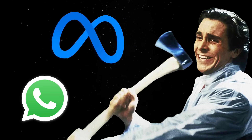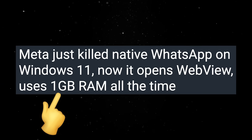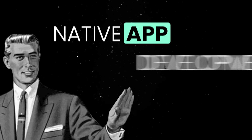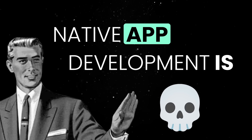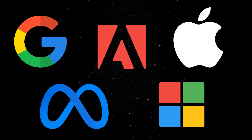Meta just killed native WhatsApp on Windows 11. It now relies on a web view, which uses one gigabyte of RAM all the time. This title alone should make you stop and think for a moment, because it signals a major shift not only in native app development, but in how software companies are looking at performance and user experience these days.